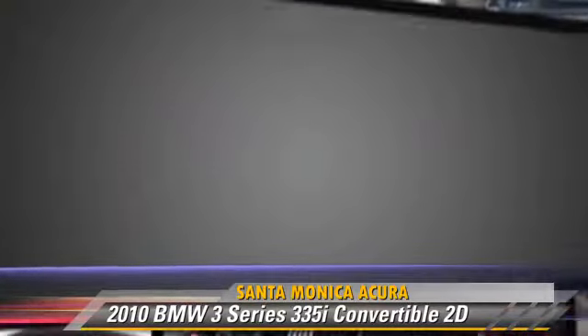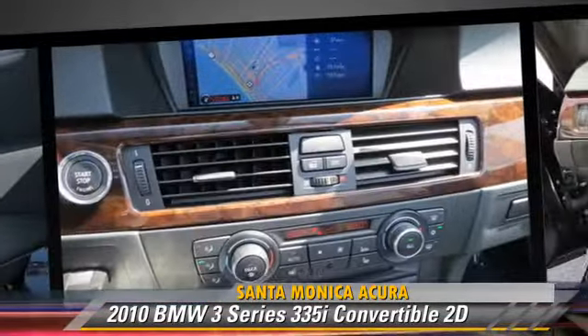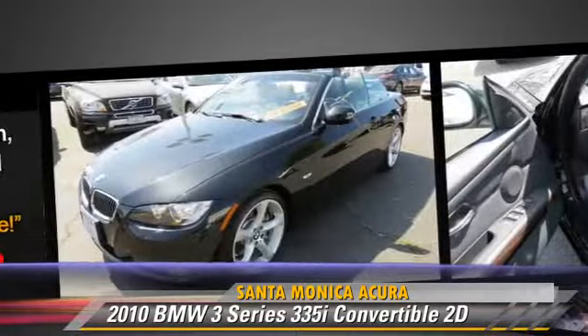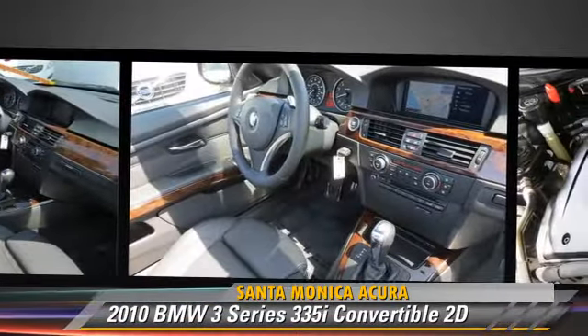This BMW features Sport Package, Sport Suspension, and Premium Package. Safety features include Traction Control, Stability Control, and Four-Wheel ABS.